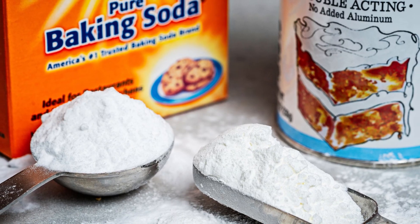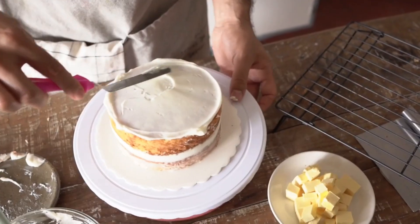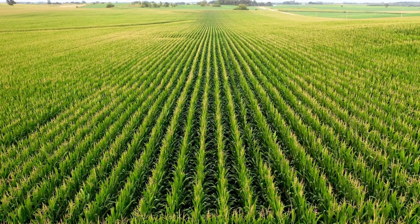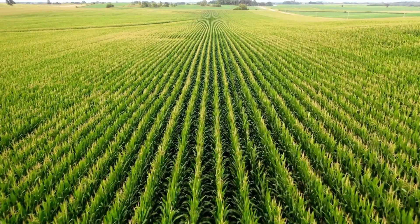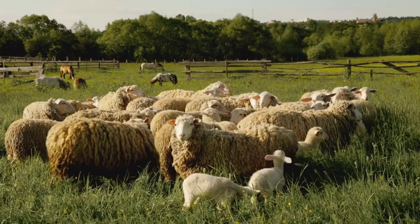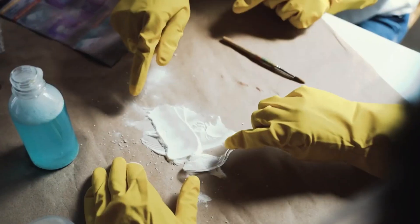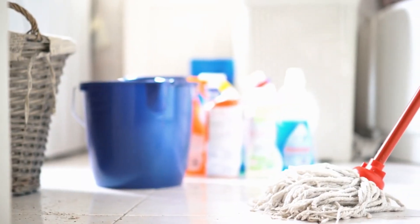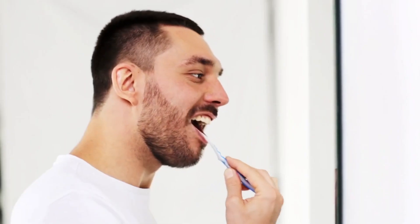Now, let's talk about where baking soda goes after it's packaged. Of course, it's a popular ingredient in baking, helping cakes, cookies, and other baked goods rise. In agriculture, baking soda is used as a feed additive for livestock, helping regulate the pH levels in animal feed, which aids in healthy digestion. Its ability to neutralize odors and its mild abrasive properties also make it a popular ingredient in cleaning products — you might even have seen it used to scrub countertops or clean teeth.